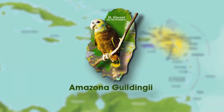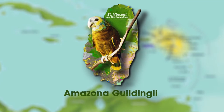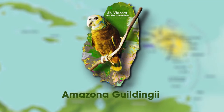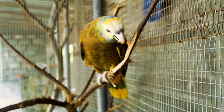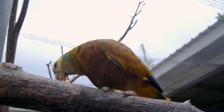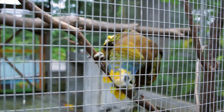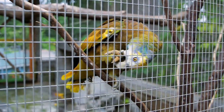The Amazona gildingii is unique to the small island of St. Vincent, located in the lesser antilles of the Caribbean region. It is primarily either yellow and brown or has an overall green hue. The uniqueness of the bird can further be observed as the arrangements of colors and feathers differ with each individual bird. The St. Vincent parrot, known as Amazona gildingii and also called Vinci, is one of the most beautiful multicolored parrots of the world.